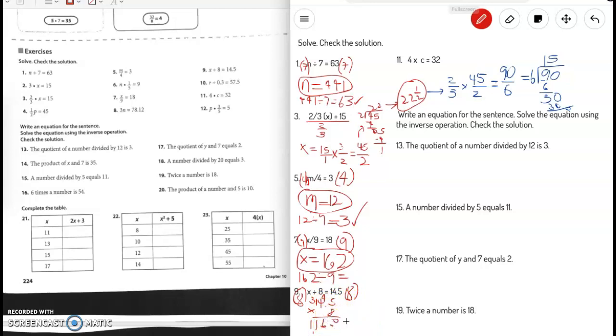Our answer is 116. To check, let's do 116 divided by 8. We get a remainder of 4, which brings it to 14 and 4 eighths. And 4 eighths simplified is 14 and a half, which is the same as 14.5. We did it!